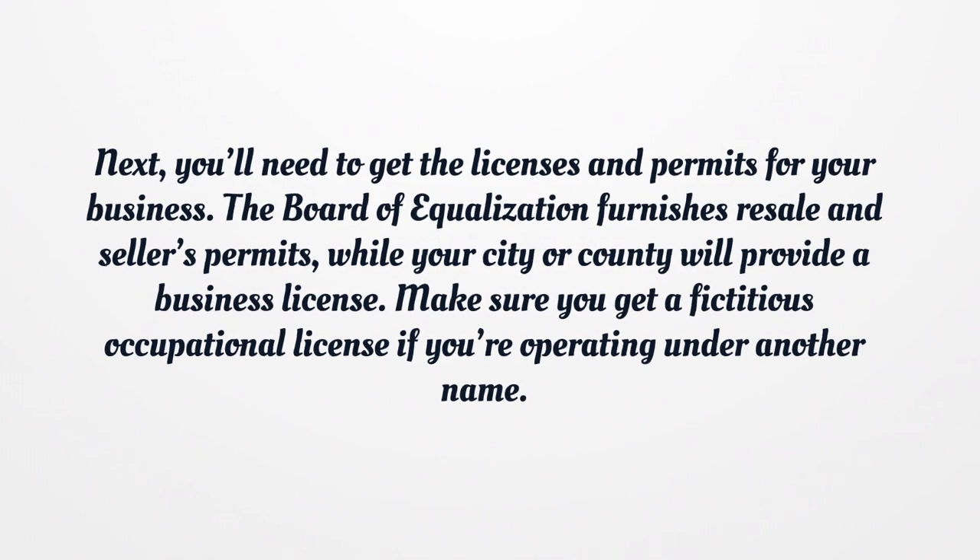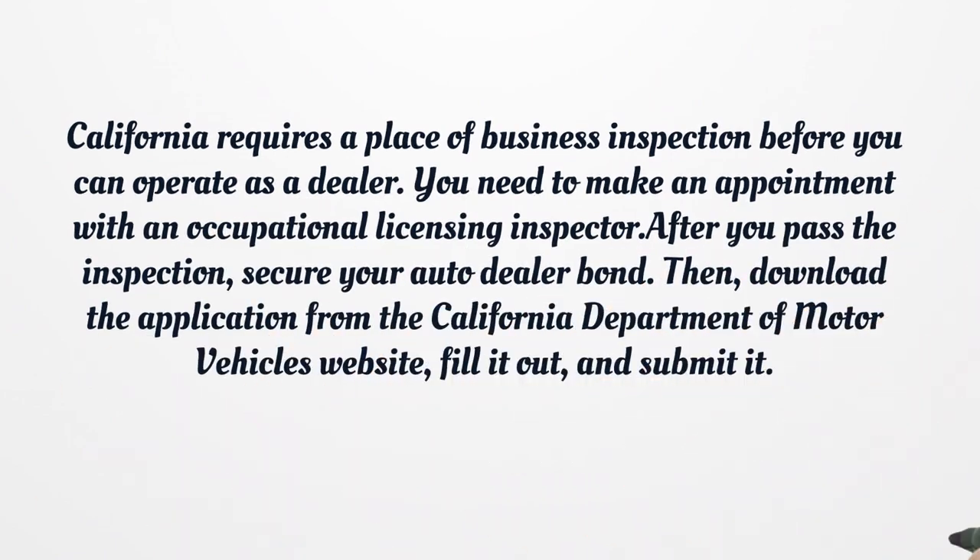Next, you'll need to get the licenses and permits for your business. The Board of Equalization furnishes resale and seller's permits, while your city or county will provide a business license. Make sure you get a fictitious occupational license if you're operating under another name. California requires a place of business inspection before you can operate as a dealer. You need to make an appointment with an occupational licensing inspector. After you pass the inspection, secure your auto dealer bond. Then, download the application from the California Department of Motor Vehicles website, fill it out, and submit it.